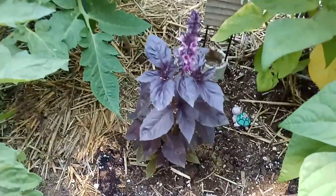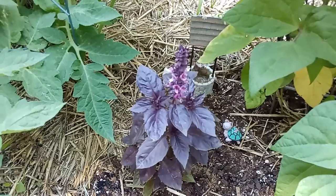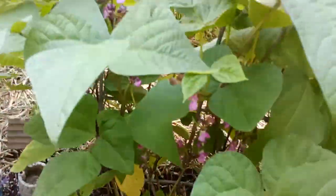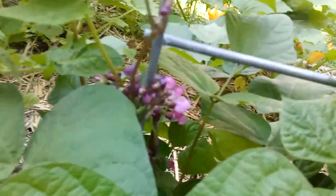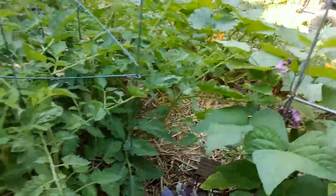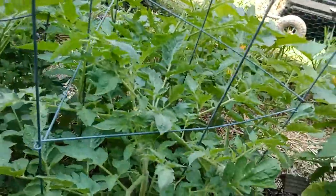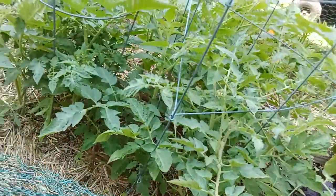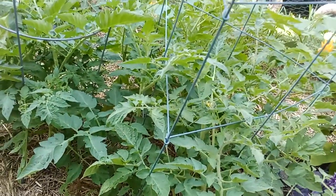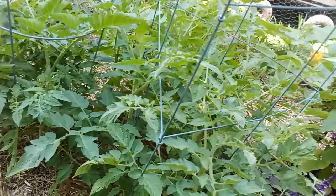Another basil — I just love basil. I use basil in cooking constantly. And all the flowers on the beans. Here's some more tomatoes. Tomatoes is the big crop this year. These are all Roma tomatoes. The ones on the other side in the pepper area are Black Krim, and then I have some Cherokee Purple up in the front.